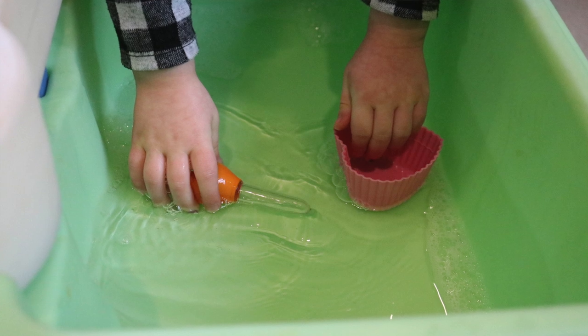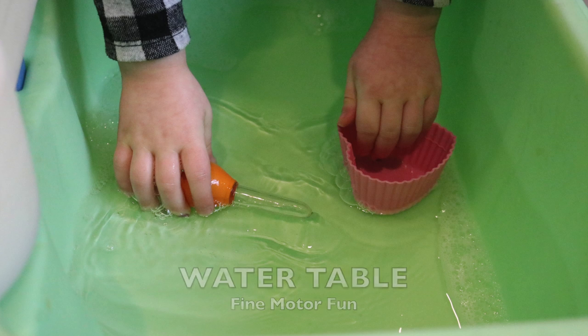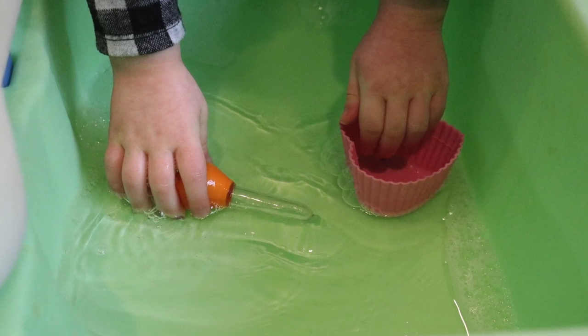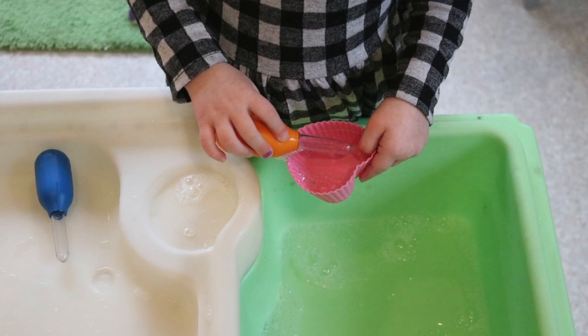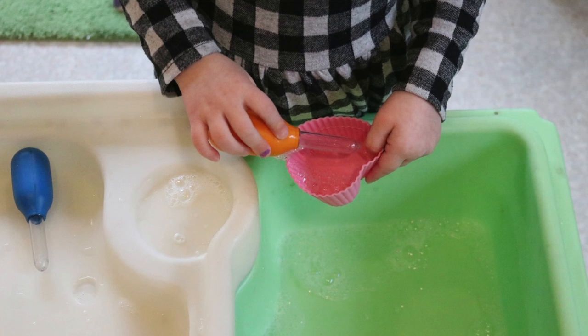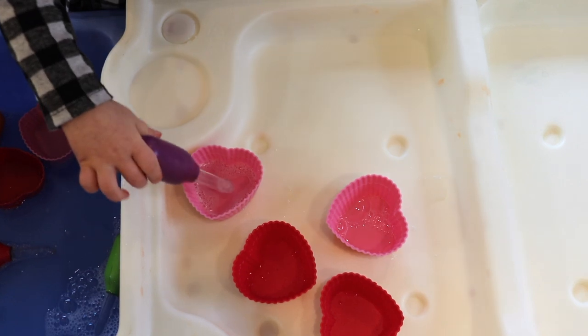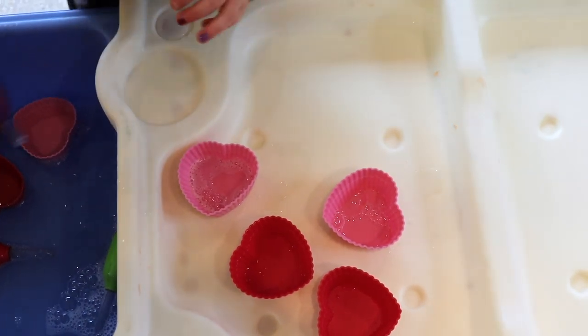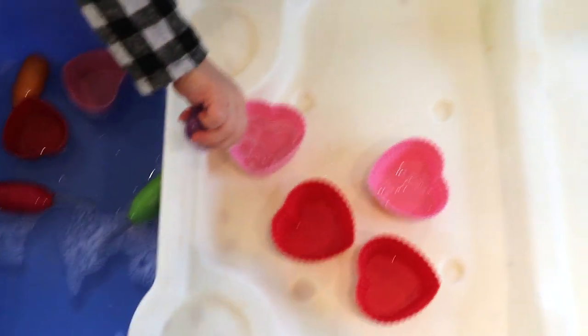Last week at our water table, we worked on fine motor skills by using droppers — we would squeeze the water into the dropper and then release it into the heart-shaped little baking cups. This was such a fun way for them to work on their squeezing skills while also filling the hearts with water, so that was really fun for our Valentine's theme.